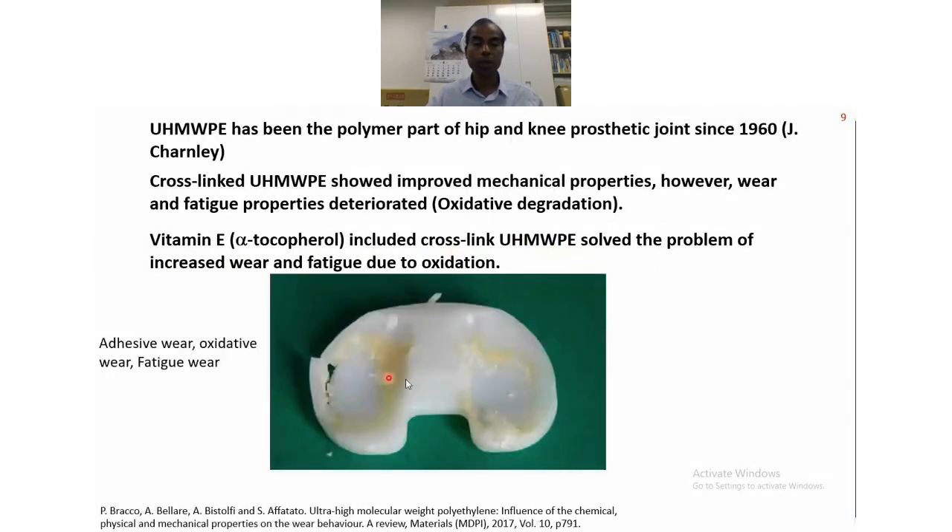Here you can see one of the knee implants. The wear takes place by adhesive wear — the metal sticks to the polymer part and gradually removes it through fatigue action. Oxidative wear and fatigue wear also take place. UHMWPE is a very large molecule, but because of mechanical shear and chemical oxidation, the molecules break down. These are all part of the failure mechanisms that take place in UHMWPE.